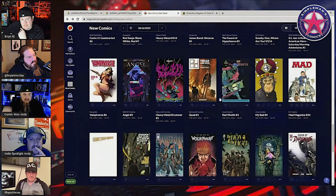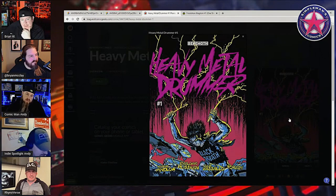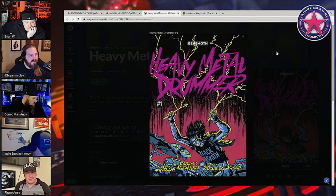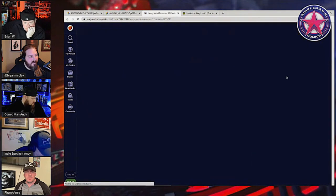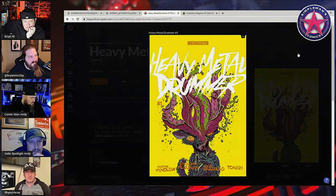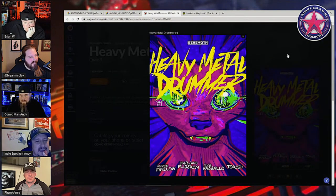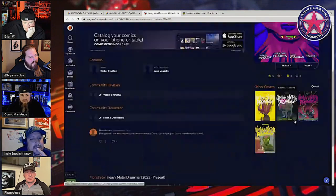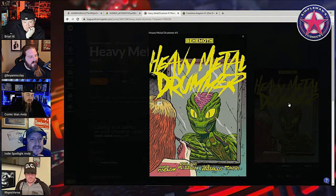Oh, Heavy Metal Drummer is finally coming out — did that get pushed back? Yeah, it got pushed back. I tried to go order that. The covers on here are amazing — I want that book. It's from Behemoth, coming out this week. Just beautiful covers. That ashcan for Something is Killing the Children 21 is already selling for $100.